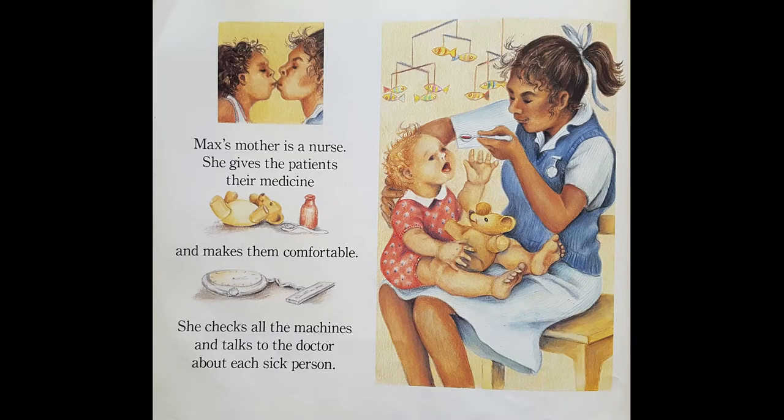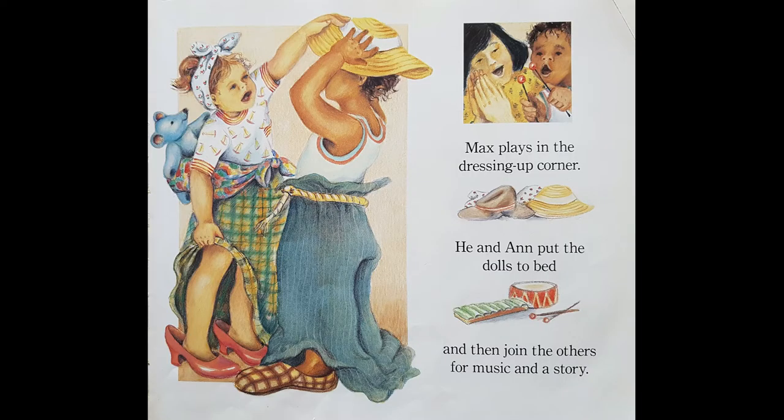Here's Max. Max's mother is a nurse. Bye mummy. She gives patients their medicine. Look, there's a sick girl in hospital with a teddy. Open wide, have your medicine. She makes them comfortable. She checks all the machines and she talks to the doctor about each sick person. Max plays in the dressing up corner. He and Anne put the dolls to bed. And then they join the others for music and a story. I think that's my favourite time — music and story time.